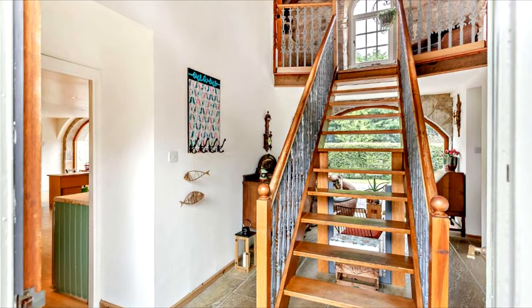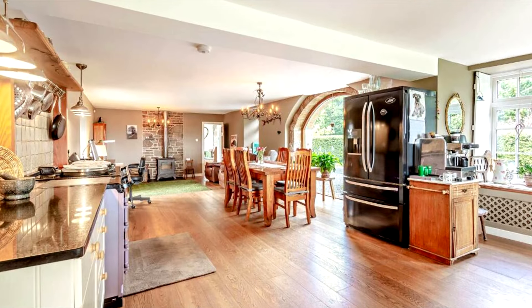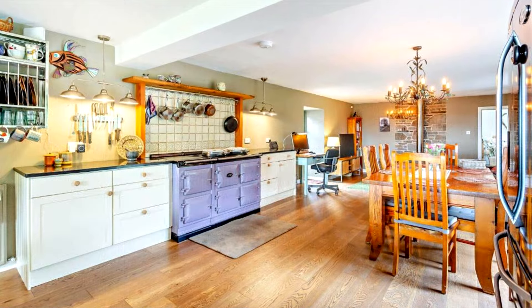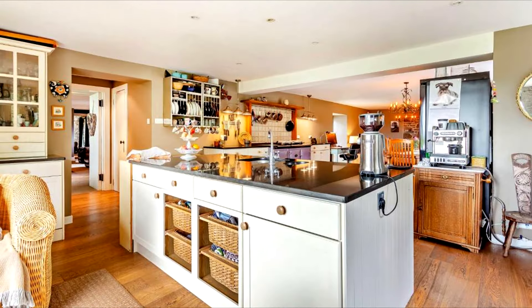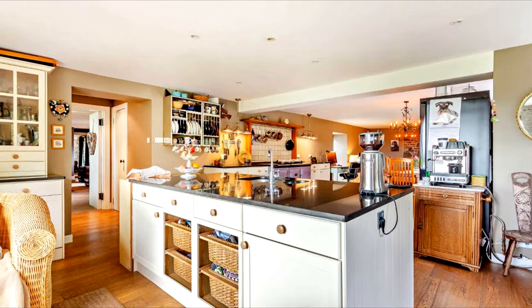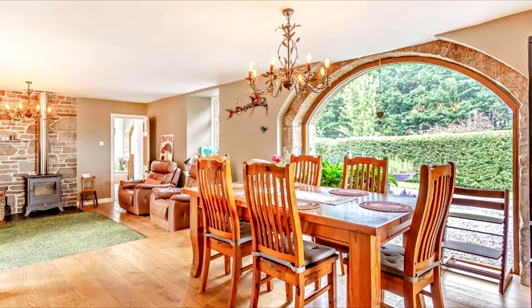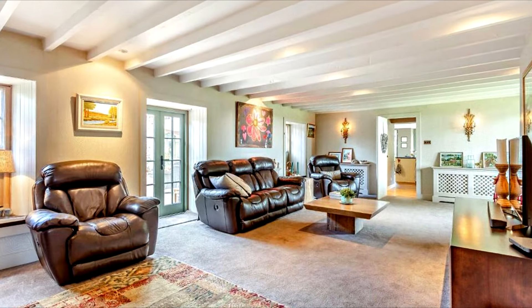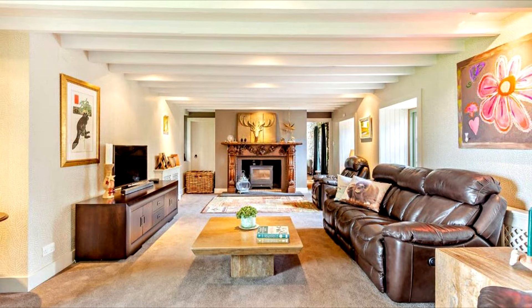Step through the bright dual-aspect hallway, where a central wood and wrought iron staircase beckons you into a world of refined comfort. The spacious kitchen, adorned with traditional cabinetry, seamlessly transitions into the elegant dining area, featuring arched framed views that invite the beauty of nature indoors.